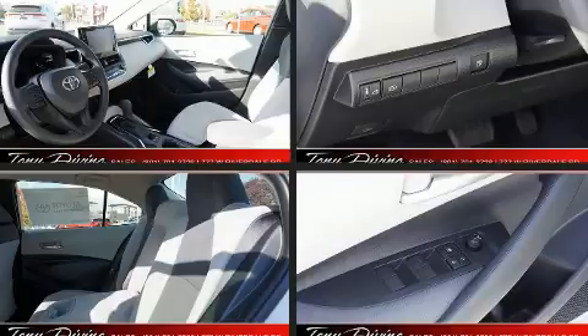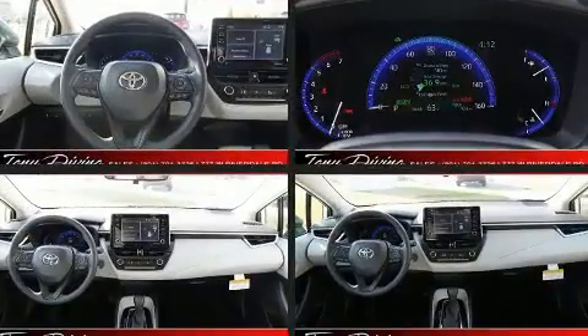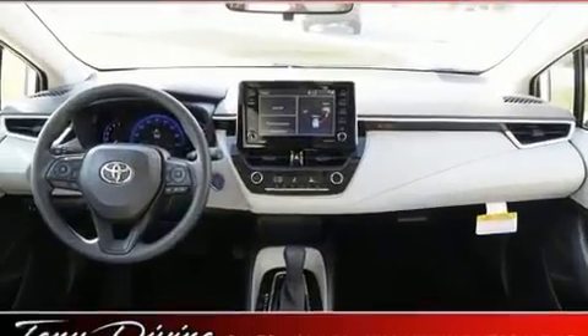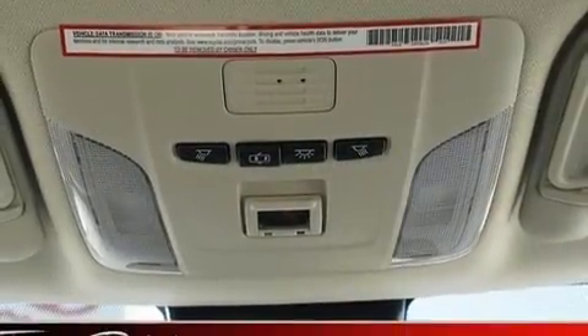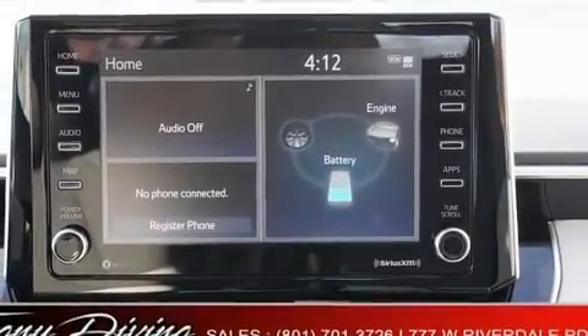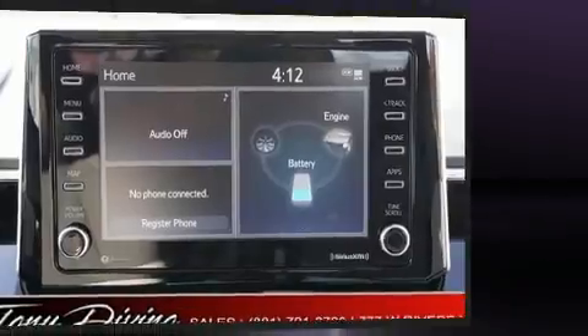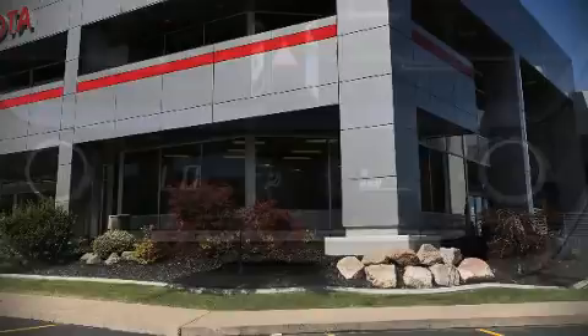Toyota ensures the safety and security of its passengers with equipment such as dual front impact airbags, head curtain airbags, traction control, a panic alarm, an emergency communication system, and four-wheel disc brakes with ABS. This car was designed with safety in mind, allowing you to drive with even greater assurance.